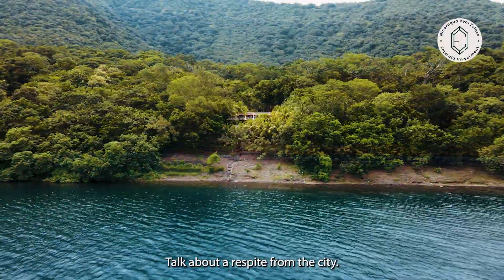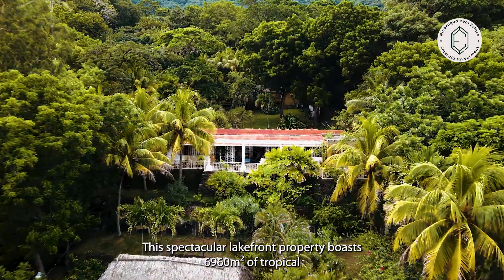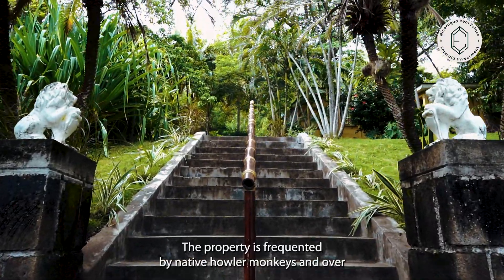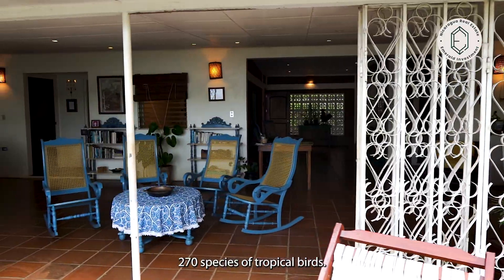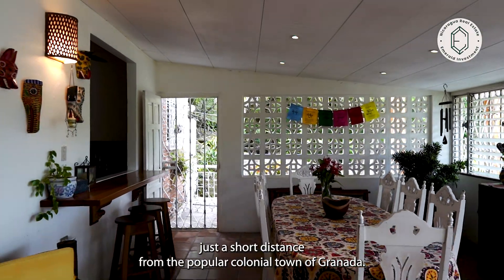Talk about a respite from the city — this spectacular lakefront property boasts 6,960 square meters of tropical old-growth trees and spectacular views of the lake and Mambacho volcano. The property is frequented by native howler monkeys and over 270 species of tropical birds, and yet it is located just a short distance from the popular colonial town of Granada.